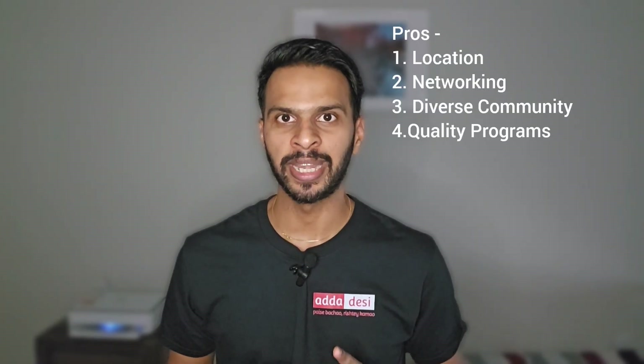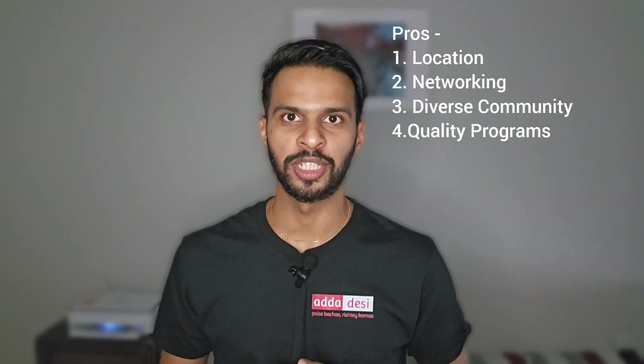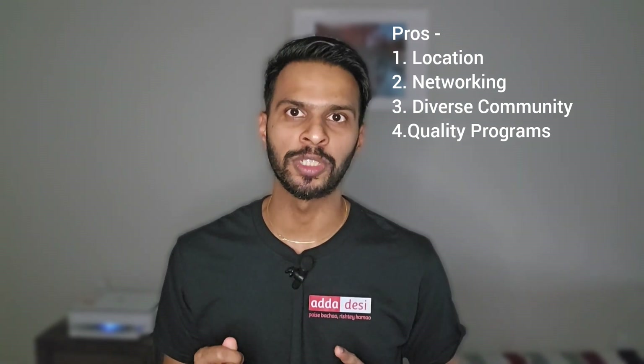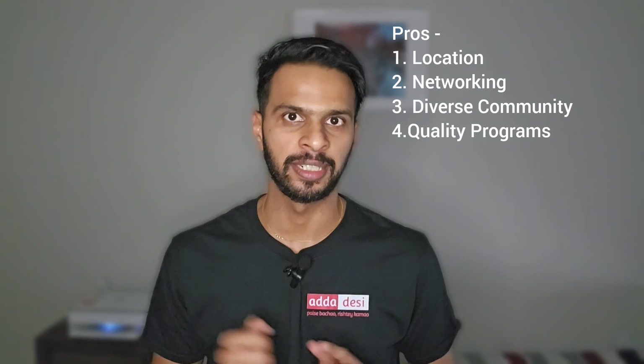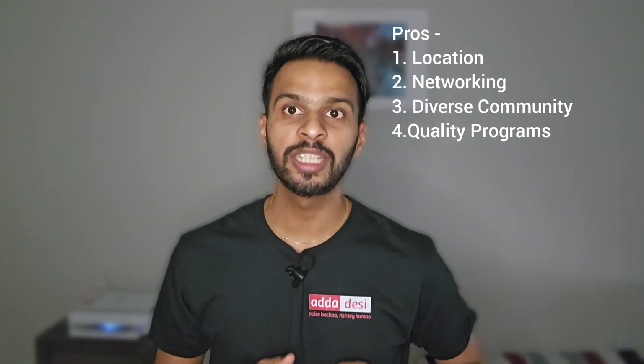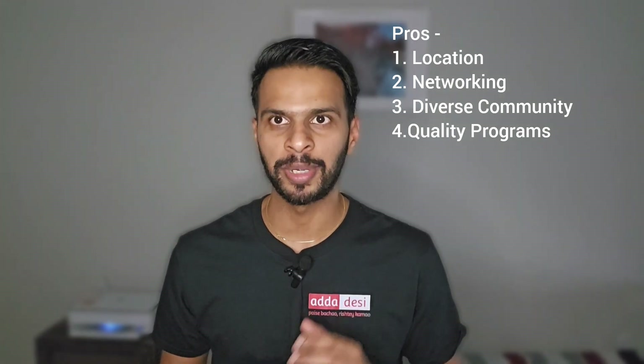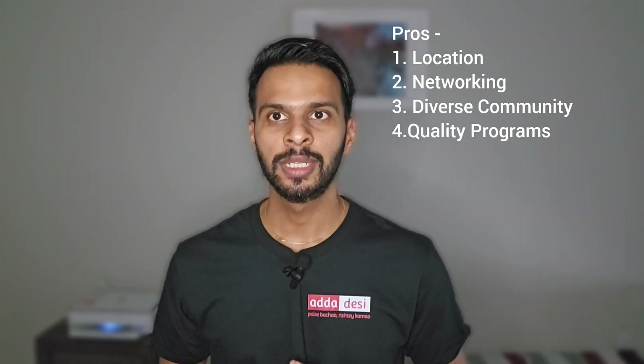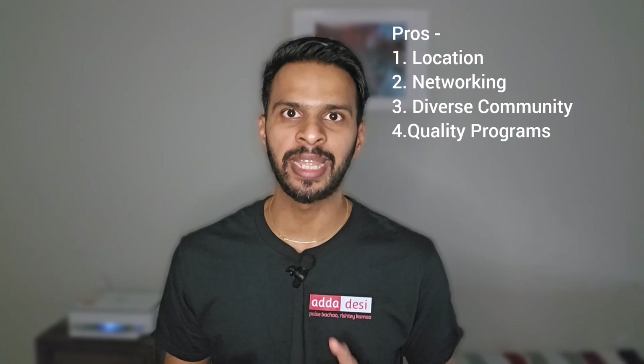Some of the pros of pursuing a master's at San Jose State University are: 1. Location — San Jose State University is located in the heart of Silicon Valley, which offers proximity to numerous tech companies, internships, and job opportunities in the tech industry. 2. Networking — being in Silicon Valley provides excellent networking opportunities with professionals and potential employers in the tech sector. 3. Diverse community — SJSU has a diverse student body which provides a rich cultural experience and exposure to different perspectives. 4. Quality programs — particularly in engineering and business, are well-regarded and offer high-quality education.